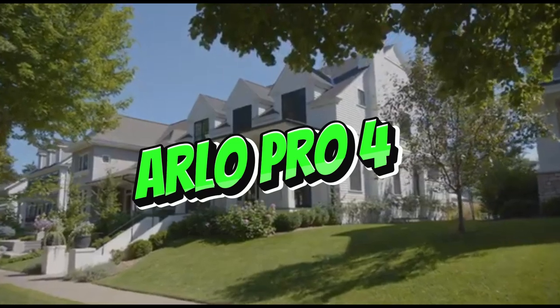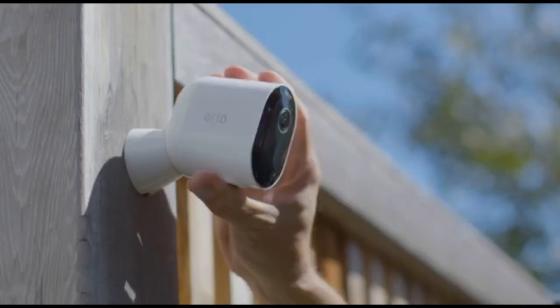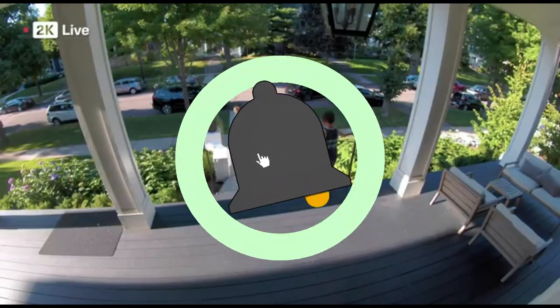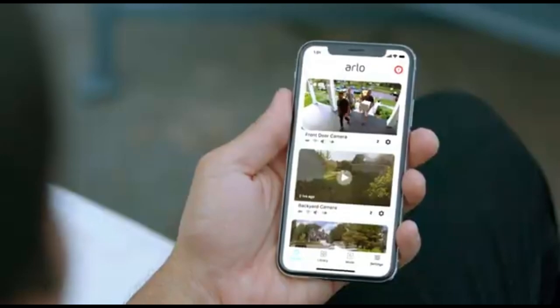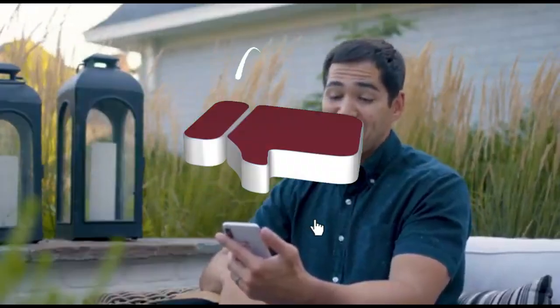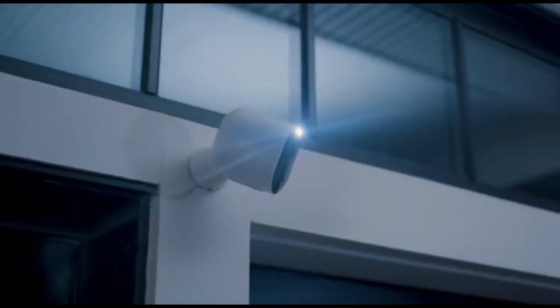Number 5: Arlo Pro 4. The Arlo Pro 4 is a corporate security camera noted for its advanced features and dependability, offering organizations a reliable and adaptable surveillance solution. This camera captures every detail in crystal clear 2K HDR video quality, giving greater security and monitoring capabilities. The high-resolution video is particularly useful for organizations looking for clear and actionable footage.